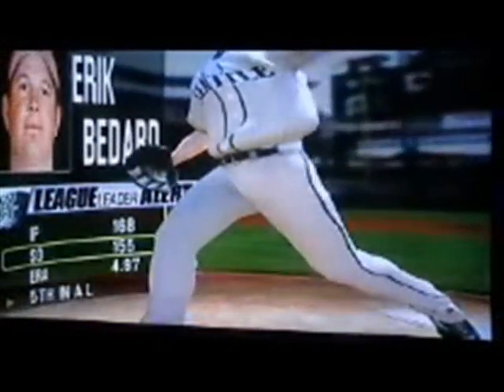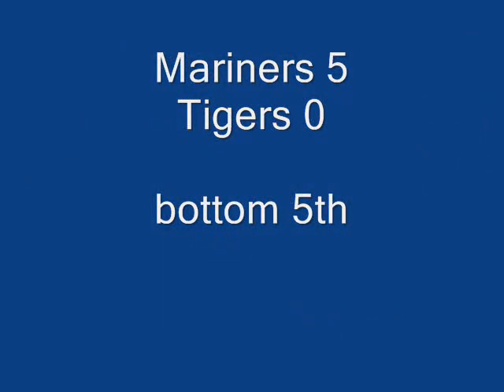Well, he's certainly not afraid to come with the fastball with two strikes. That one's at 94 miles an hour. The one-two pitch — fastball, swung on, he struck him out.